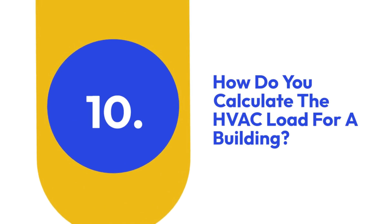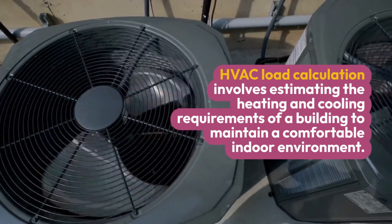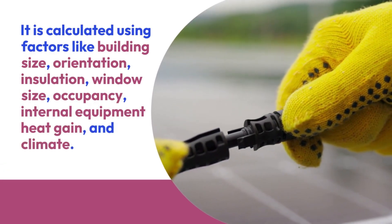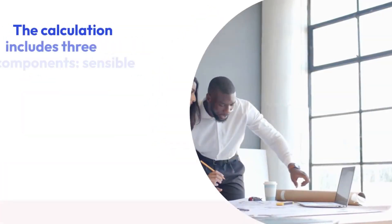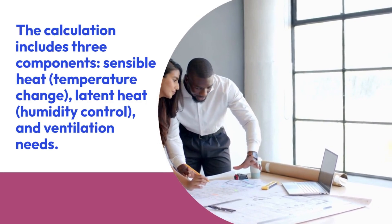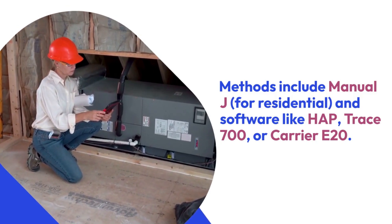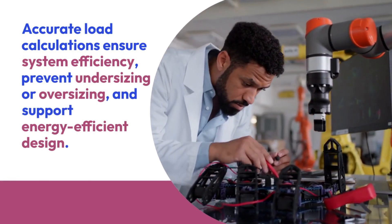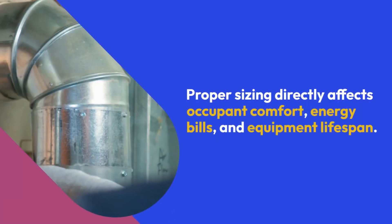Ten: How do you calculate the HVAC load for a building? HVAC load calculation involves estimating the heating and cooling requirements of a building to maintain a comfortable indoor environment. It is calculated using factors like building size, orientation, insulation, window size, occupancy, internal equipment heat gain, and climate. The calculation includes three components: sensible heat (temperature change), latent heat (humidity control), and ventilation needs. Methods include Manual J for residential and software like HAP, Trace 700, or Carrier E20. Accurate load calculations ensure system efficiency, prevent undersizing or oversizing, and support energy-efficient design.